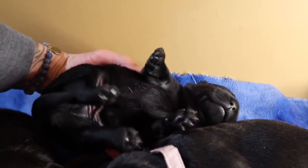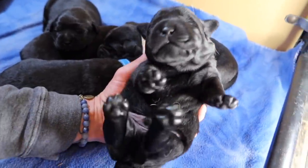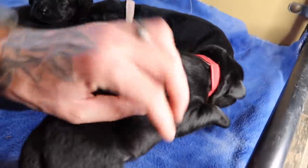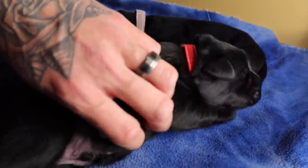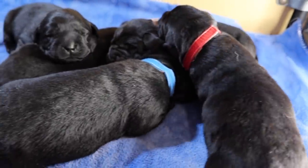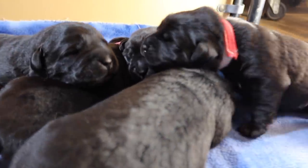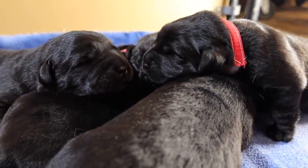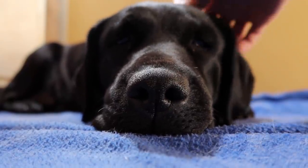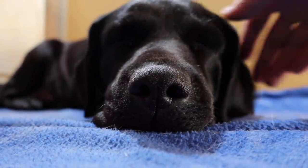Come here, come say hi, little chunkster. Oh my goodness, look at you — there you go. Let's get some rubs. So stinking cute. This is their mom, Stella. And Stella is so stinking cute. She has an amazing reserved personality — super calm, super well behaved, and just very, very chill.